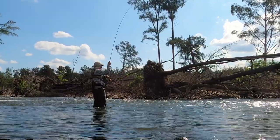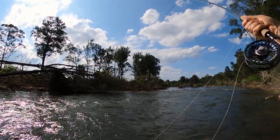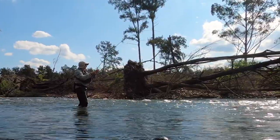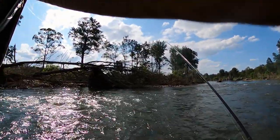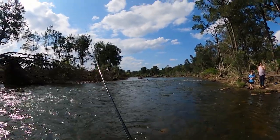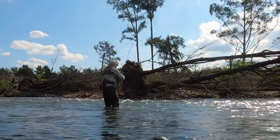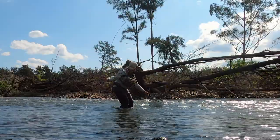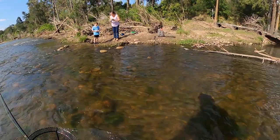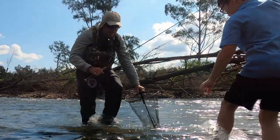Oh, there's one! I've got a fish! I've got a fish! Oh yeah, it's a trout I think. Oh yeah. There he is. It's a rainbow trout.